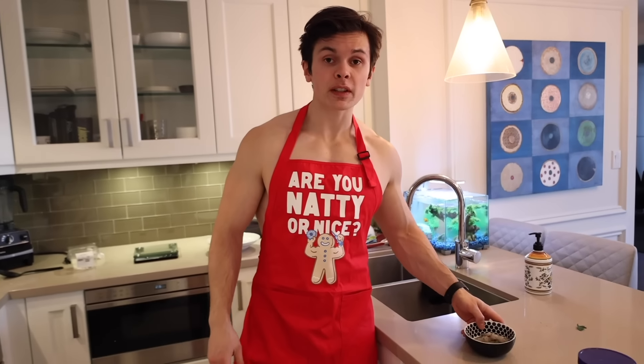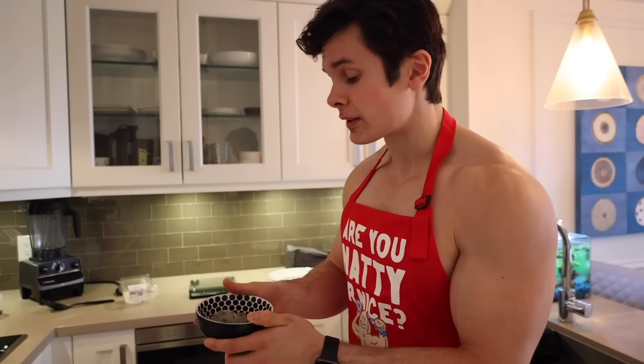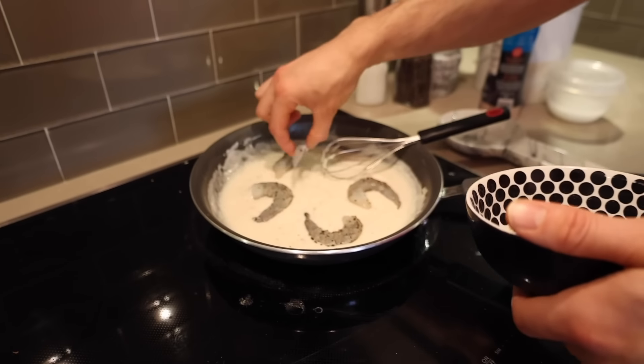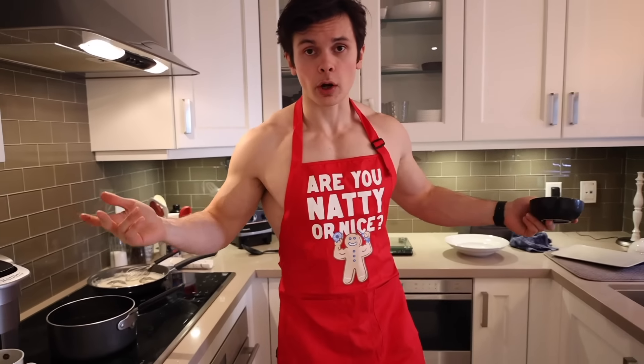The protein source of this meal is going to be some shrimp. I just put salt, pepper, and garlic powder on it — this doesn't need a lot of cooking time. All I'm going to do is place it into the sauce and it's going to cook by itself. The sauce is just going to flavor it, and once that is cooked, we'll plate it up and that's the pre-workout meal.